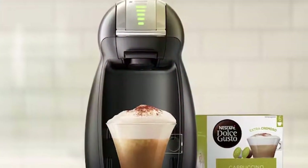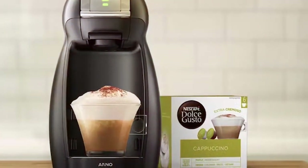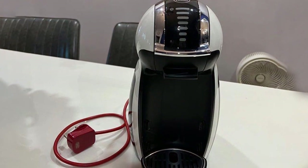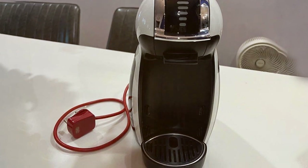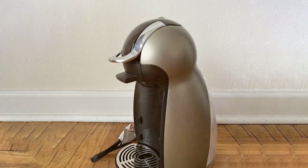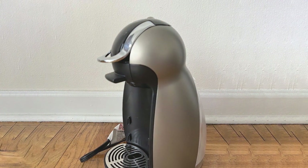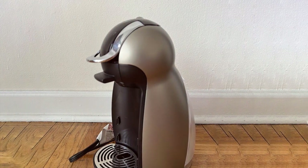The Genio 2 produces consistent coffee with a decent crema thanks to its 15-bar pressure pump, and the variety of available coffee pods allows you to explore different flavors and styles effortlessly. It comes with a sizable water reservoir and a quick heat-up time, so you can enjoy your coffee without the wait. The Nescafé Dolce Gusto Genio 2 is an excellent choice for those who want gourmet coffee with minimal effort.